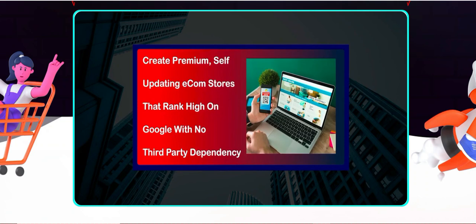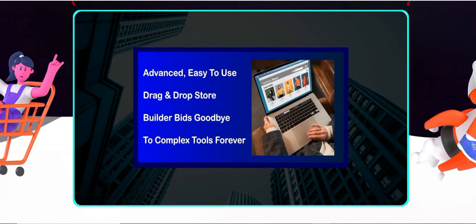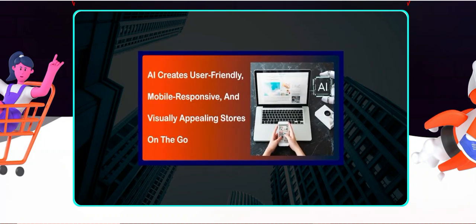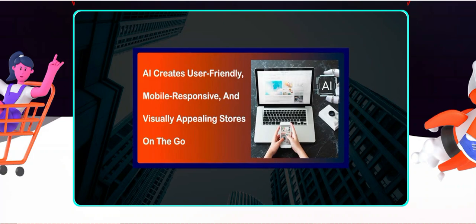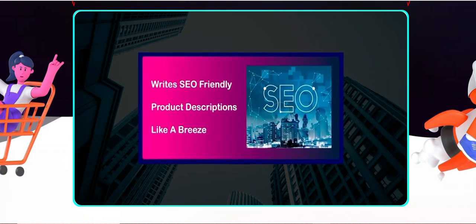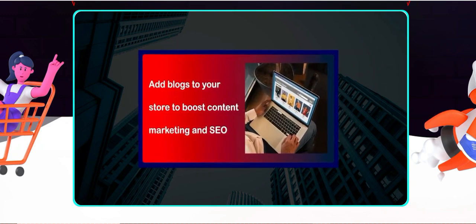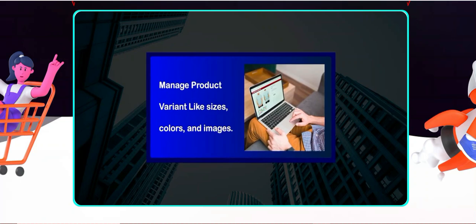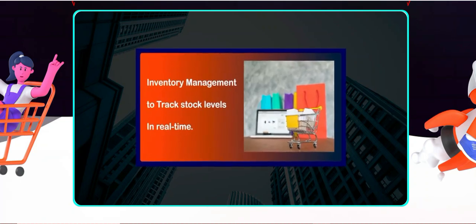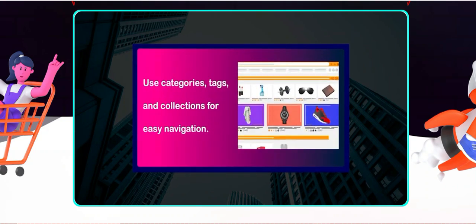My conclusion: overall, Store Buddy AI has significantly improved my e-commerce operations. The automation and analytics features are particularly strong points that make it worth considering for any online retailer. While there are some drawbacks, the benefits are massively outweighing them, especially if you're looking to streamline your business processes. I highly recommend giving it a try, especially for those ready to invest in their e-commerce growth. All the details are found in the description box — jump on it.